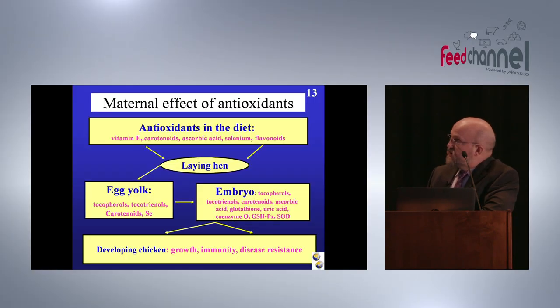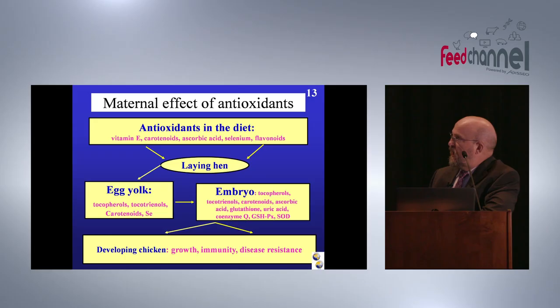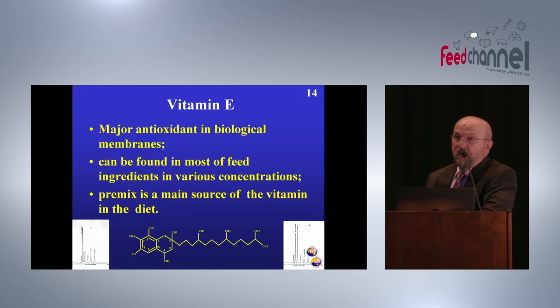When we look at this model of modulation of the antioxidant system: antioxidants in the diet are consumed by the breeder or laying hen, transferred into egg yolk and some into egg white, and during embryonic development the embryo is able to synthesize its own antioxidants, like antioxidant enzymes. Finally they build an antioxidant system responsible for maintaining growth and immunity.